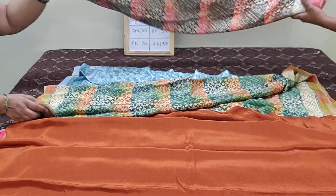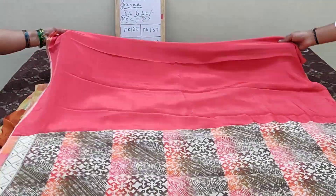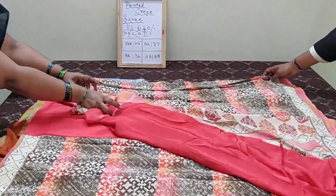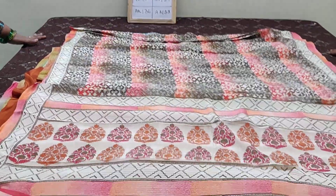Kindly register in our website before placing the order. If you don't register, you cannot place the order. You can also search as 'printed crepe' in our website.